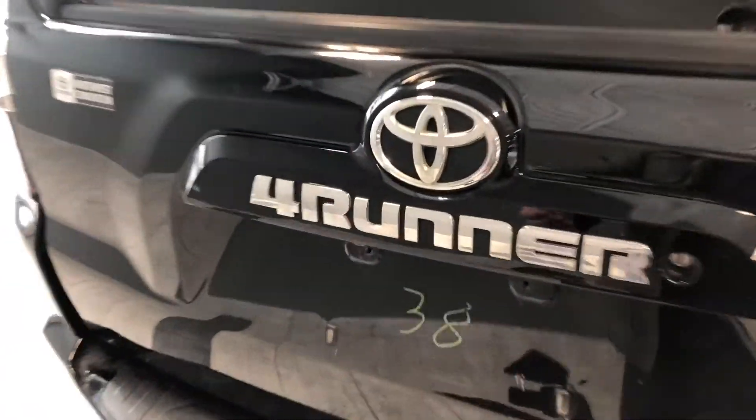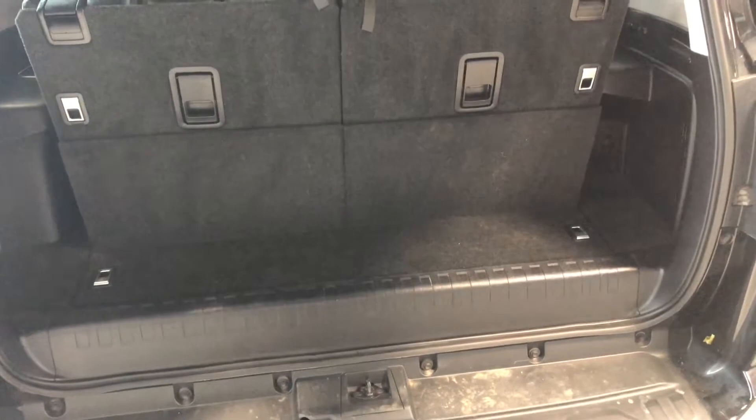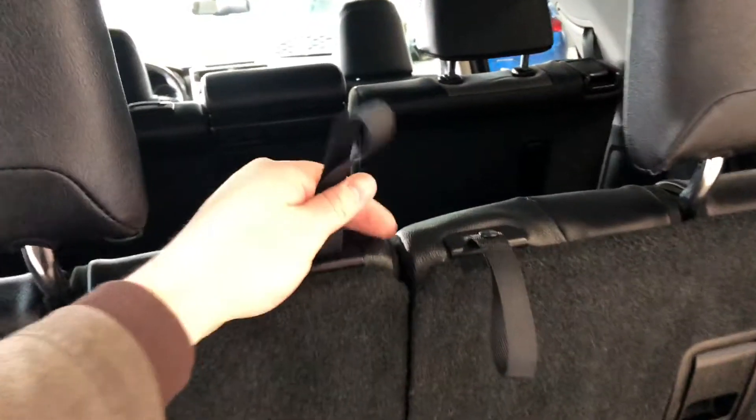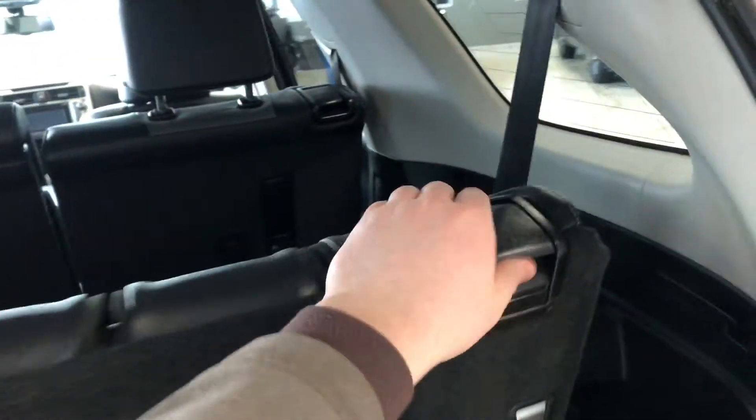Accessing the cargo from the outside, there's a little button under the 4Runner emblem. Pressing that, the liftgate opens up nice and easy. You can see the third row seats are up — you can put them down by pulling on these little handles or the headrest.